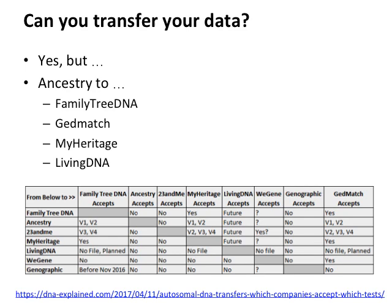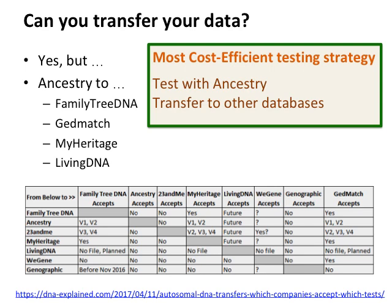Can you transfer your data? The answer is very much yes, but only from Ancestry to FamilyTreeDNA, GEDmatch, MyHeritage, and LivingDNA. It doesn't allow transfer to 23andMe because 23andMe said they're not accepting transfers — if you want to find who you match in their database, you have to do their test, which was a commercial move. But the most cost-efficient testing strategy is to test with Ancestry; they've got a sale on at the moment for $59.